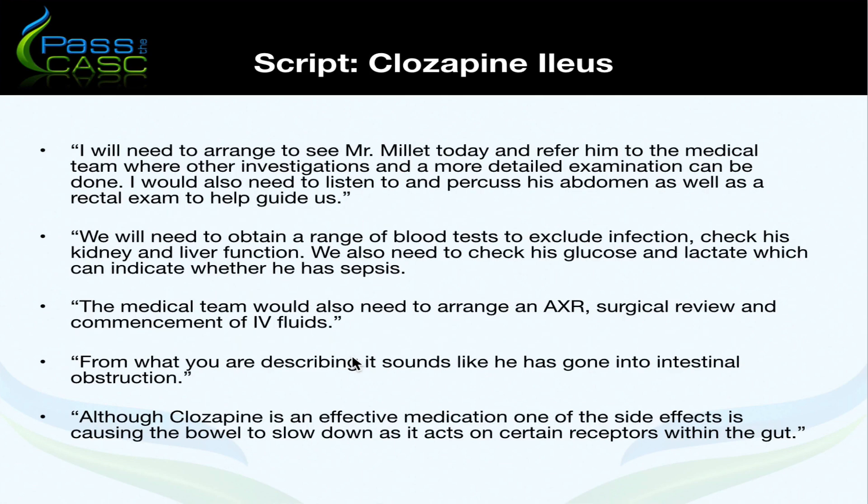Emphasise that you'll need to arrange to see Mr Miller today and refer him to the medical team, where further investigations and a more detailed examination can be done. You'd need to listen to and percuss the abdomen and perform a rectal exam. A range of blood tests would be needed to exclude infection and check kidney and liver function, as well as glucose and lactate to indicate whether the patient has sepsis. The medical team would also arrange an abdominal x-ray, gain a surgical review, and commence IV fluids.